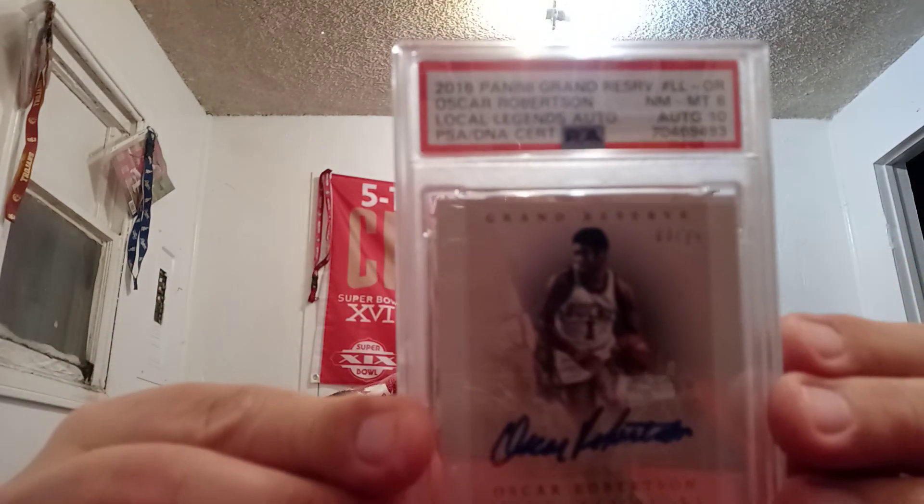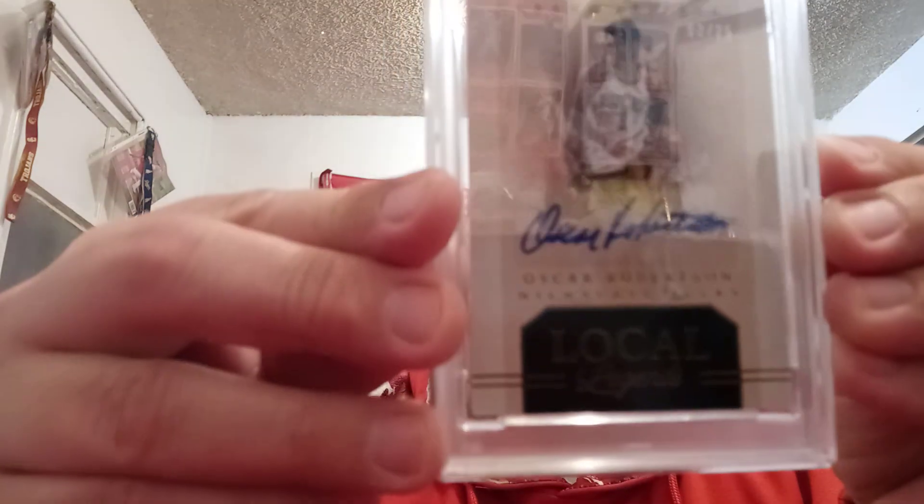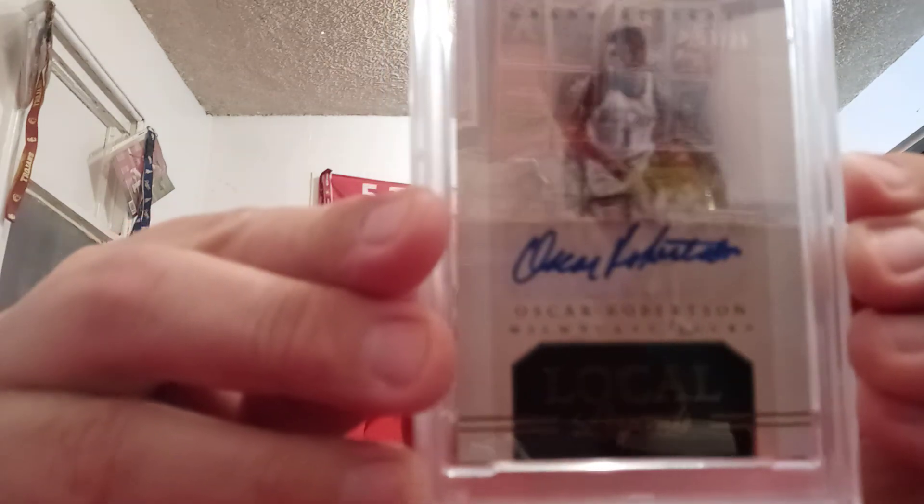I'm going to show off my buddy Ed's cards first. The first card is a 2016 Panini Grand Reserve Oscar Robertson Local Legends Auto. It got a PSA 8 with a Gem Mint 10 on the auto. Very cool card. It is serial numbered — 3 of 25 right at the top. So another good card for Ed.